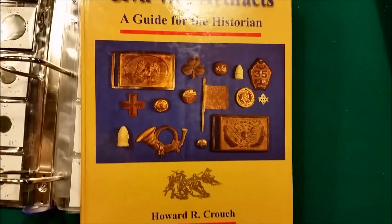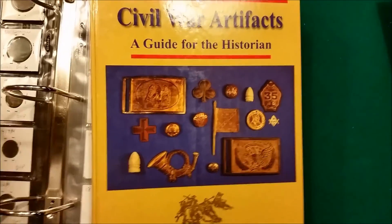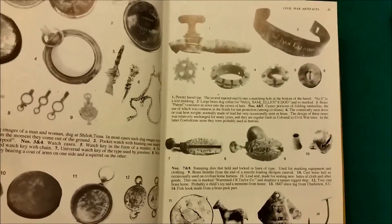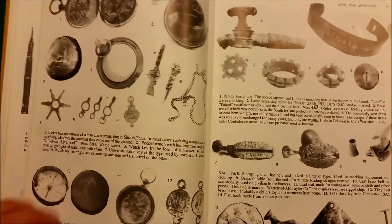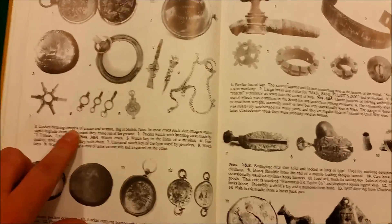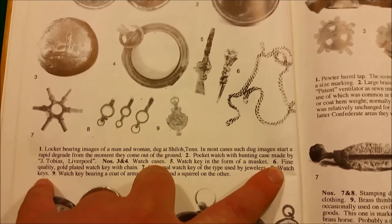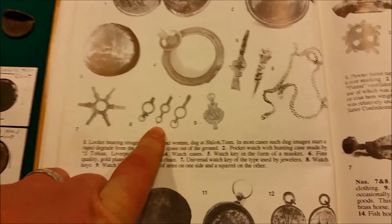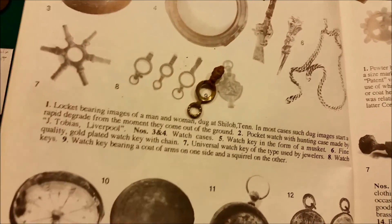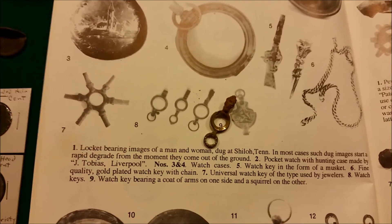If you don't own this book - 'Civil War Artifacts: The Guide for a Historian' by Howard Crouch - you need to buy it right now. During one of my club meetings, one of the guys brought this book in and I was flipping through it. It's got all kinds of Civil War items with explanations. I got to a page and realized I found one of these this year - it's a watch key. I actually found two watch keys this year. The only thing is I didn't know what one was and thought I threw it out, but going through the cleanup I found it. What a cool relic to have. Buy this book.